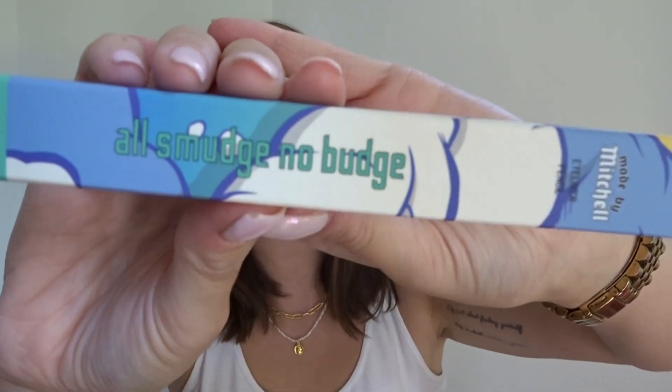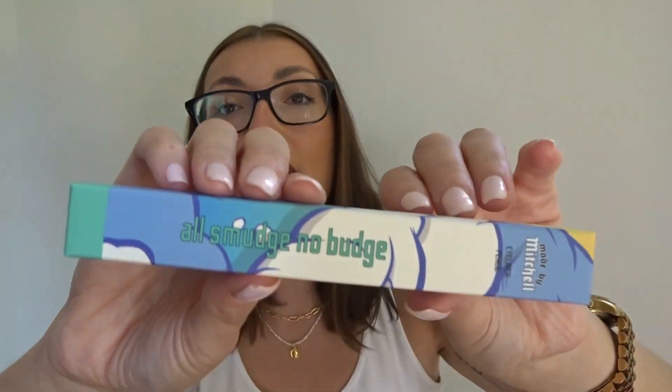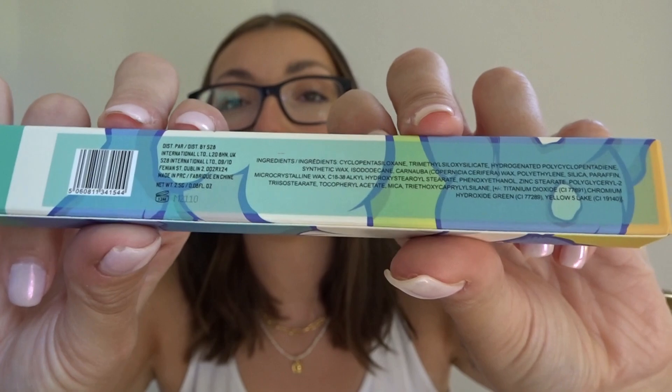I know a lot of people have been complaining on TikTok about the colors they're getting, but I don't really understand. One, if you know Maybe by Mitchell, he's colorful - that's what he does. Two, it's a mystery box, so if you wanted something specific, surely just buy the specific thing. And three, what were you expecting? It's a mystery box - expect the unexpected. The first thing I got is the All Smudge No Budge eyeliner pencil. Look at this packaging - it's so cool!